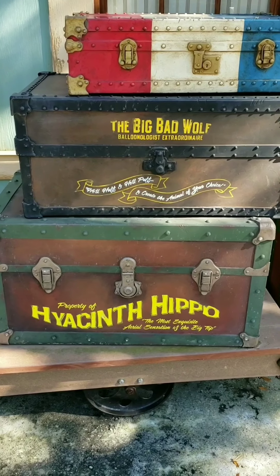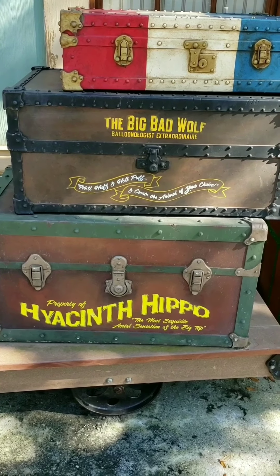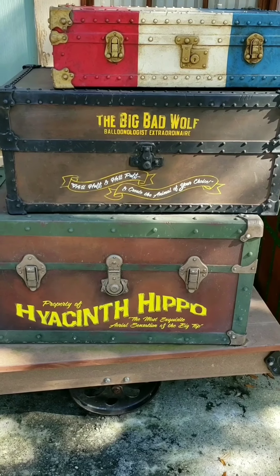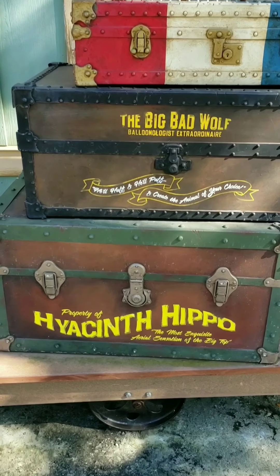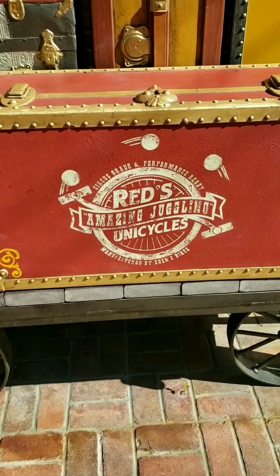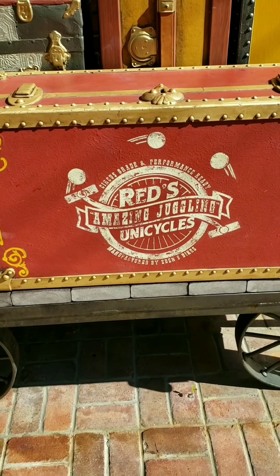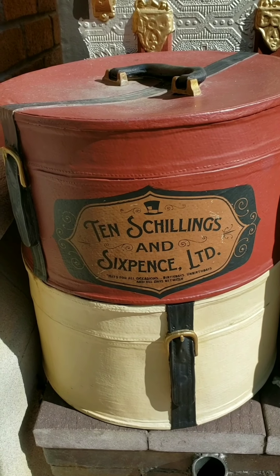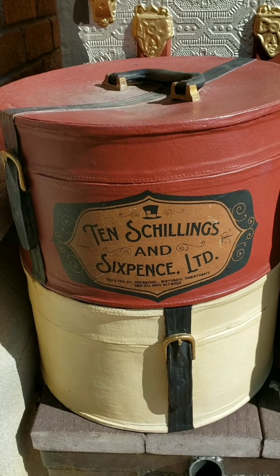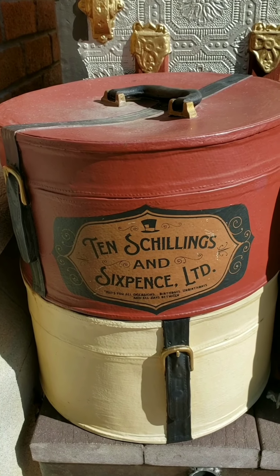The Walt Disney World Railroad receiving door behind me might be a great place for people to get their pictures taken, but did you know there's a few fun finds here? Here you can find references to the 1933 classic cartoon The Three Little Pigs and the 1940 film Fantasia, with the Big Bad Wolf and the Hyacinth Hippo. In addition to that, you can also find a reference to the 1987 Pixar film Red's Dream, and a hat box that reads ten shillings and six pence — the price that's on the Mad Hatter's hat.